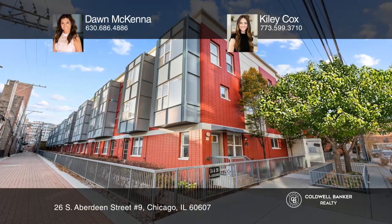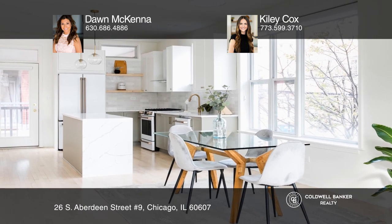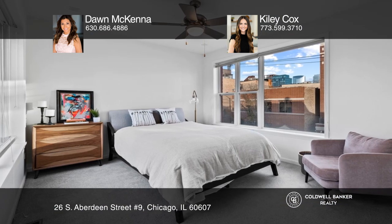This stunning corner townhouse in the heart of the West Loop has the most desired layout in a gated community, along with tons of natural light, all three bedrooms on the same floor, and four levels of true livable space.